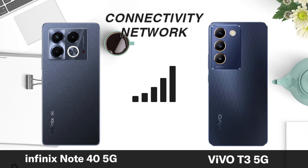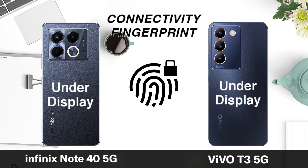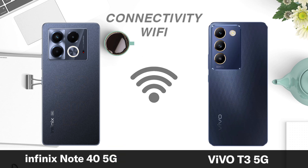Network. Fingerprint. Bluetooth. Bluetooth Wi-Fi.